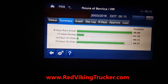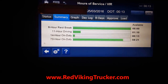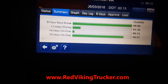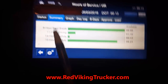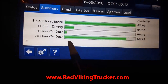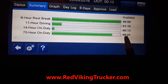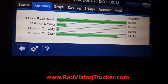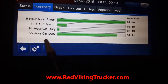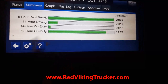Red Viking Trucker here. Let's talk about how to handle your clock. This is what my Qualcomm tracking clock looks like. Every week you start with the 70-hour clock — you can see today I've already used up ten and a half hours. 70 hours on duty is all you can do in one week.